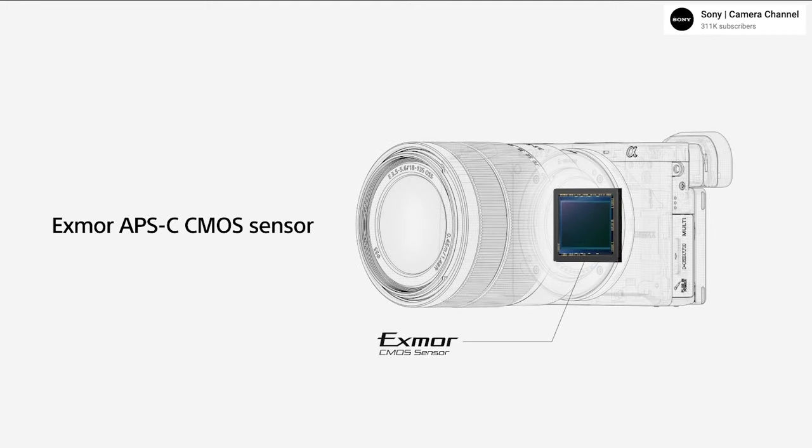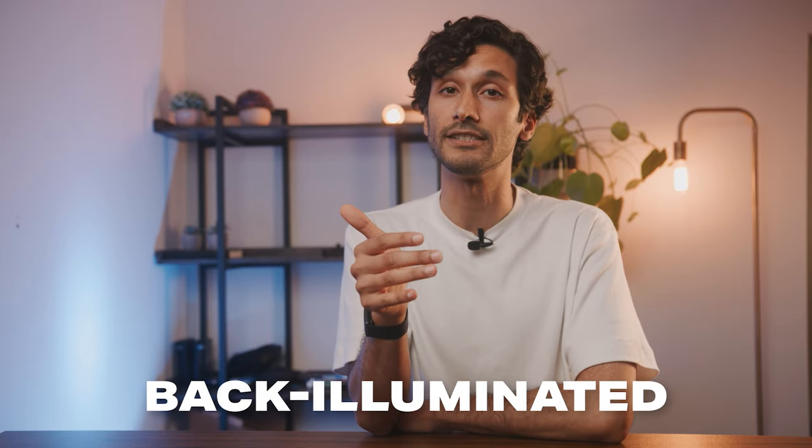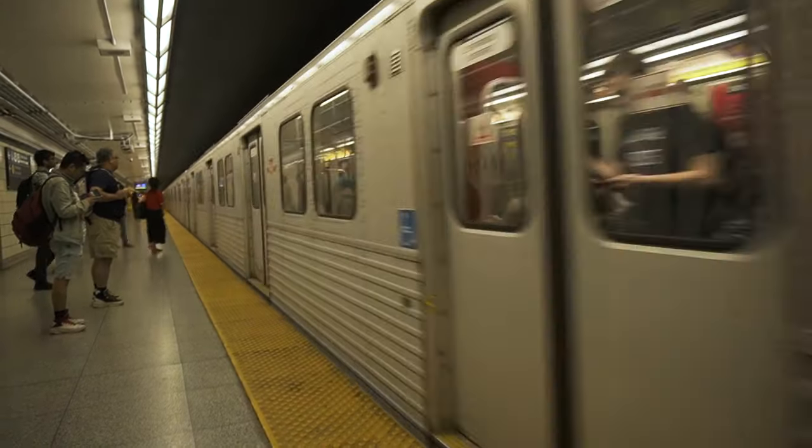The a6400 has a 24-megapixel APS-C size sensor, which might seem like a standard sensor, but it also depends on how the camera processes it, and the a6400 sensor actually has a few tricks up its sleeve. The sensor in the a6400 is actually a back-illuminated sensor, which means it's exceptional at high ISOs, and you can really see this when shooting in low light — it's one of the best low-light cameras you can get in a budget category.